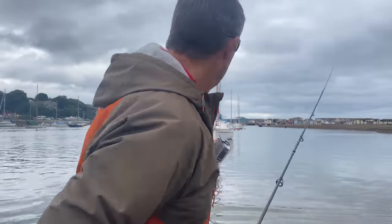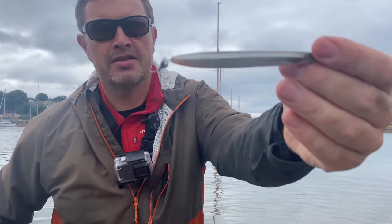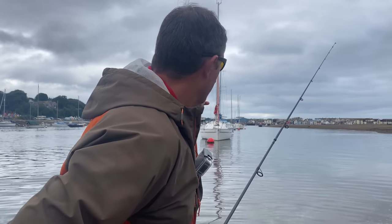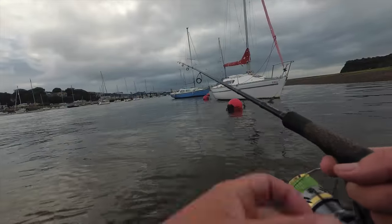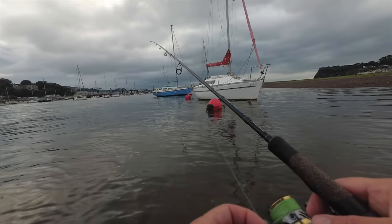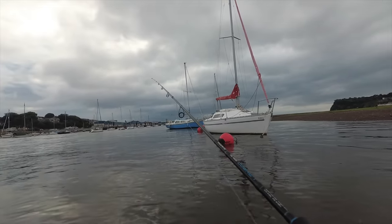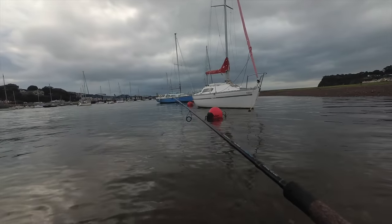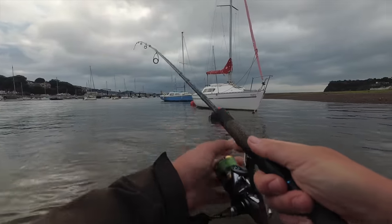Sometimes the bass sit behind the current or just behind the eddies where the boats are. So I'm just going to cast down the line there and bring the sand eel back past the boats. You see that blue boat — I've just seen a splash there, probably a mullet, just feeding off the hull I should think. But it is a good little ambush point for the bass. First take — I'll show you how good I am at casting. Rubbish.